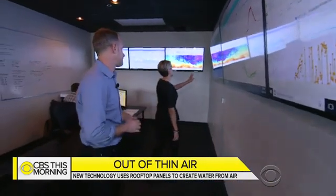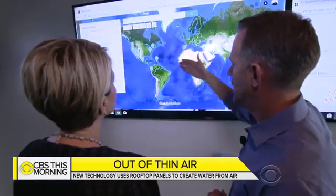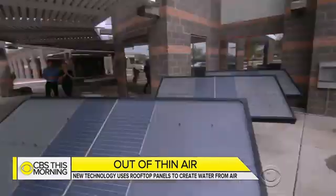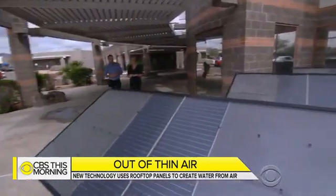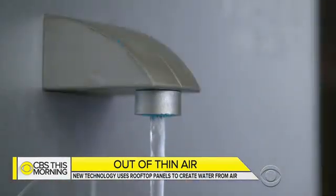At about $4,000 for a two-panel set, Friesen has already sold more than 1,000 systems in 10 countries. Each one can produce about 20 sixteen-ounce bottles of water per day. The company is based in Scottsdale, Arizona — the desert — and Friesen notes: if you can make water from the air in Arizona passively, you can do it anywhere.